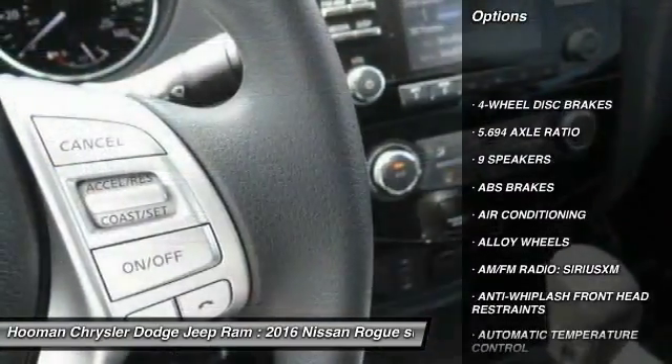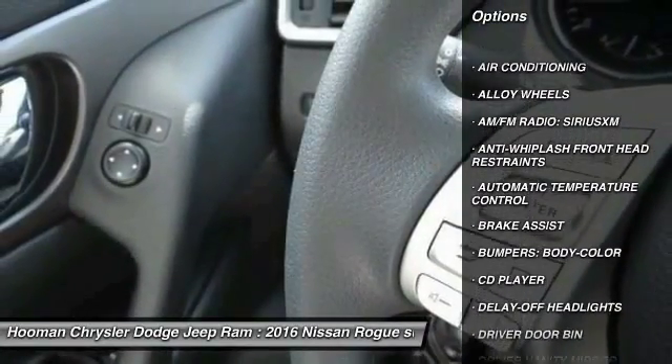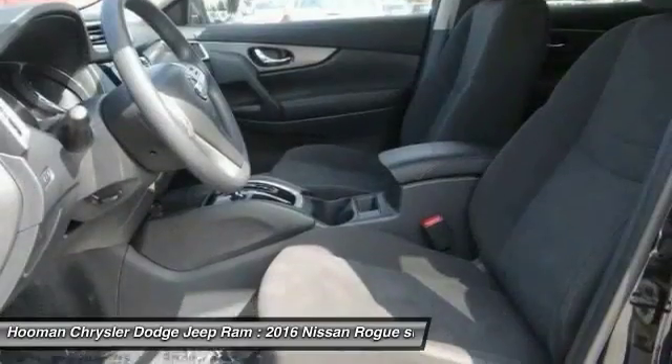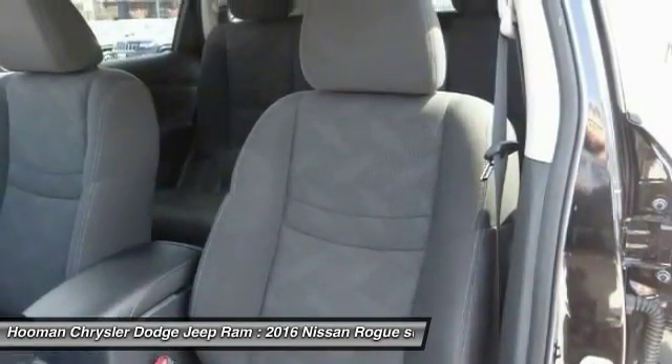Traction control, navigation system, dual airbags, power steering, alloy wheels, air conditioning, front four-wheel disc brakes, center armrest, power windows, heated front seats.